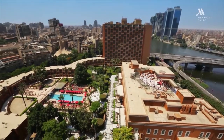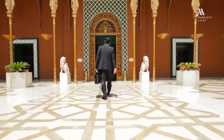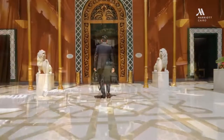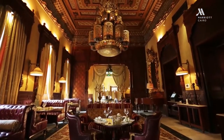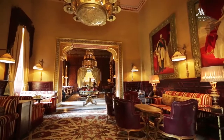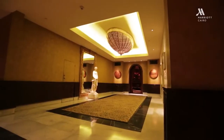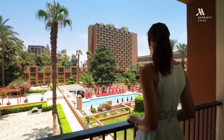Be transported to the Egypt of 1869 as you step into the lobby of a five-star luxury hotel in downtown Cairo. Originally a visitor's palace, Cairo Marriott Hotel and Omar Khayyam Casino's guests have received the royal treatment for decades.